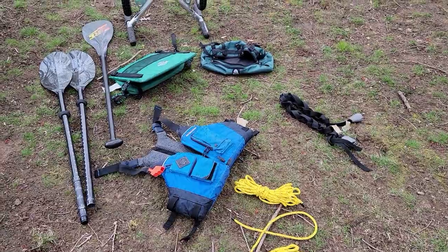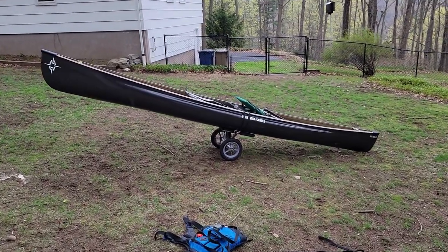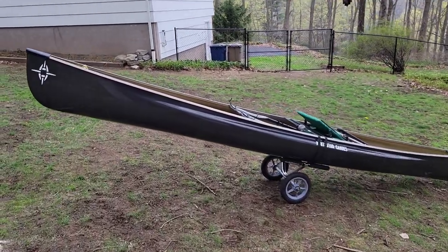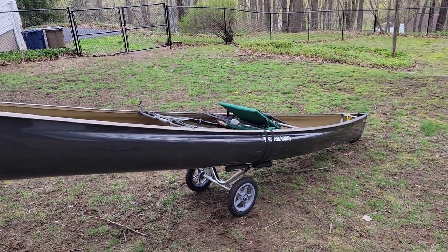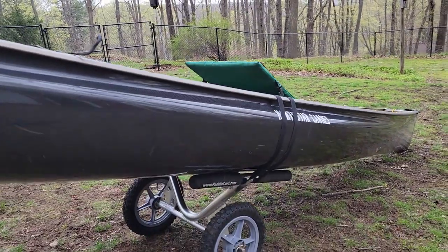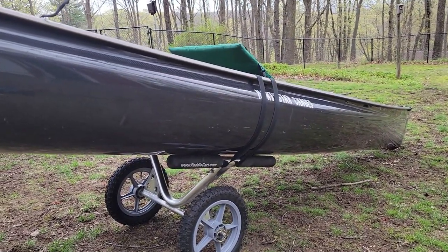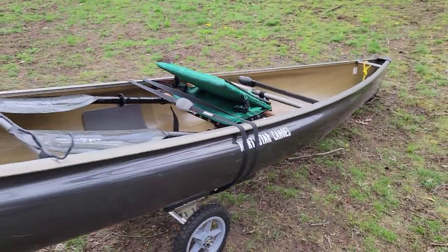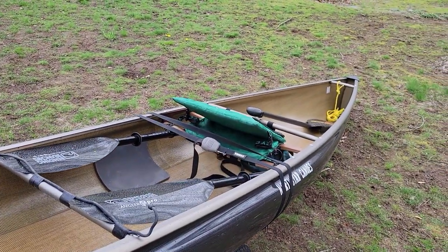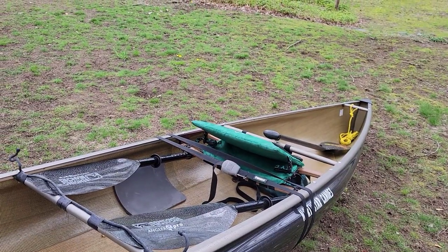Here everything is set up for wheeled portages as it would be, except for my actual gear. The canoe is on the paddle cart, and you can see it's using one of the car straps to go around the base of the T, up over the top with the buckle somewhere easy to adjust - and it does the same thing on the other side.